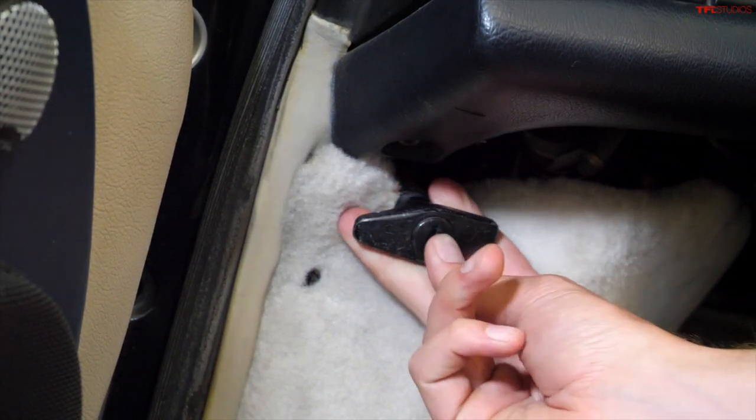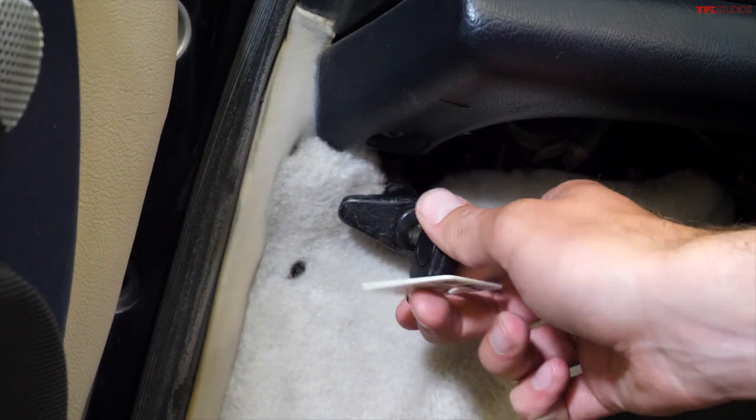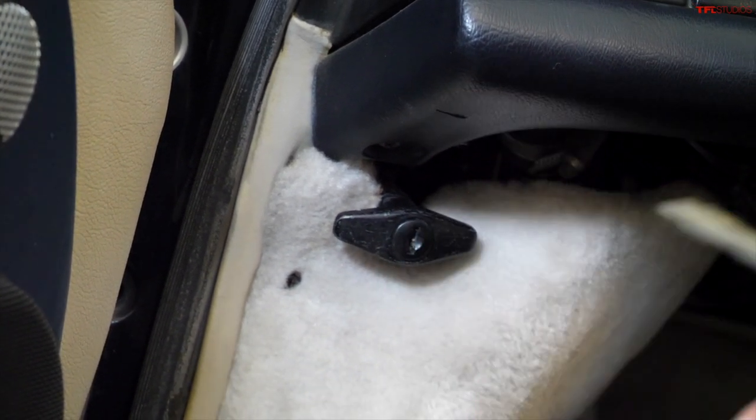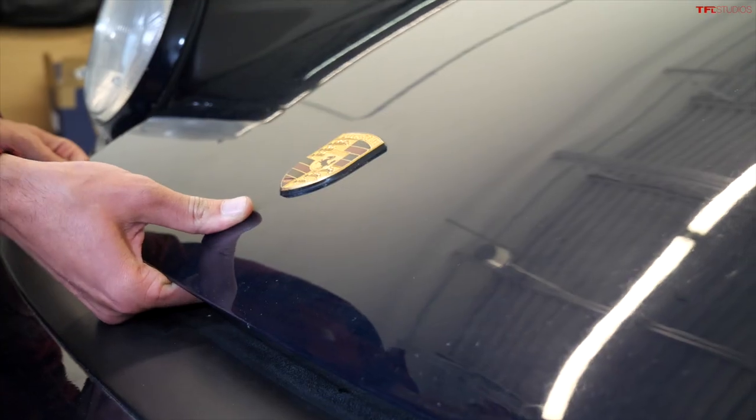To get to the trunk slash hood there is a little lever here that you pull out and that pops it open. Very cleverly, there is a key slot which you can use to lock it so prying eyes or valets can't get in there.